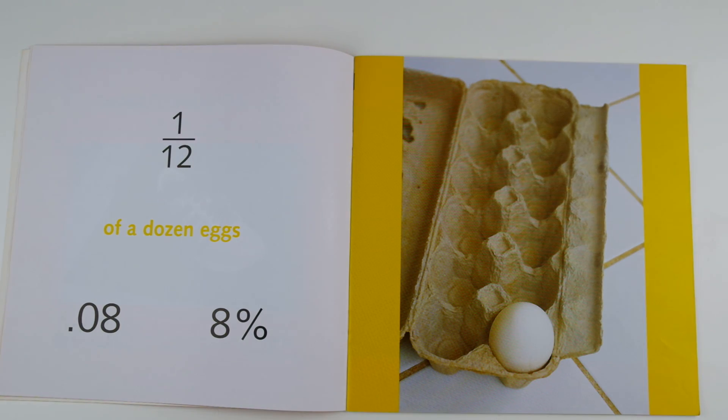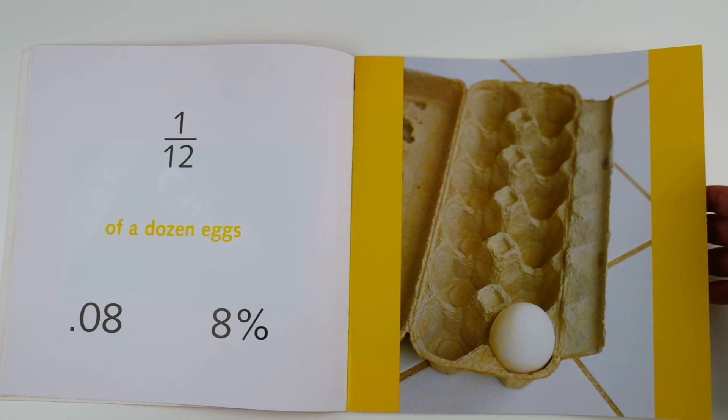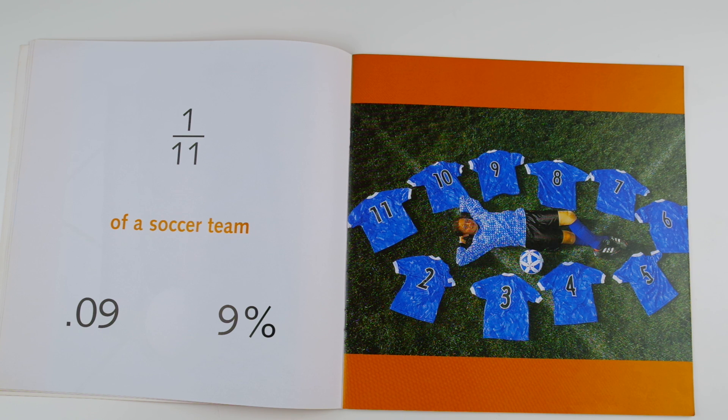One twelfth of a dozen eggs, 0.08 or 8 percent. You can tell that it's just one twelfth because one dozen means twelve. One eleventh of a soccer team, 0.09 or 9 percent. There are eleven players on a soccer team. He is one of them, so he is one eleventh of a soccer team.